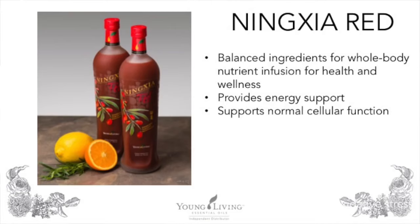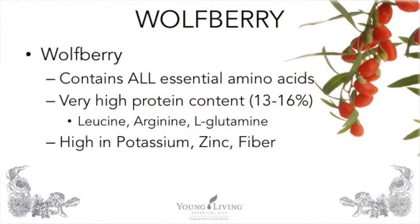Master Formula is excellent. However, if you combine it with NingXia Red, you get even more of a total body nutrient infusion. NingXia Red has balanced ingredients for the whole body — it provides energy support, supports normal cellular function, can help support normal eye health, and contains many ingredients involved in antioxidant processes. The key ingredient is the NingXia wolfberry, a very special fruit containing all necessary amino acids, a high protein content of 13–16%, and includes leucine — an amino acid our bodies can't produce. It also contains arginine and the most abundant amino acid, L-glutamine, and is high in potassium, zinc, and fiber.